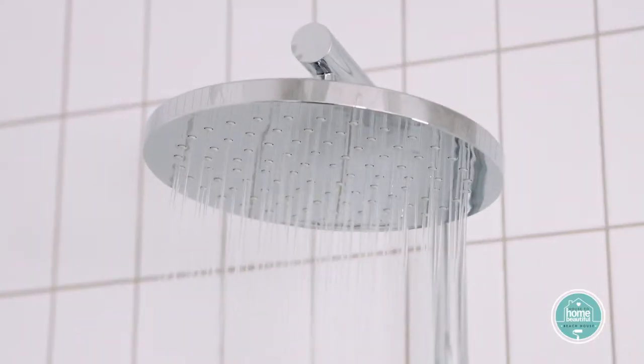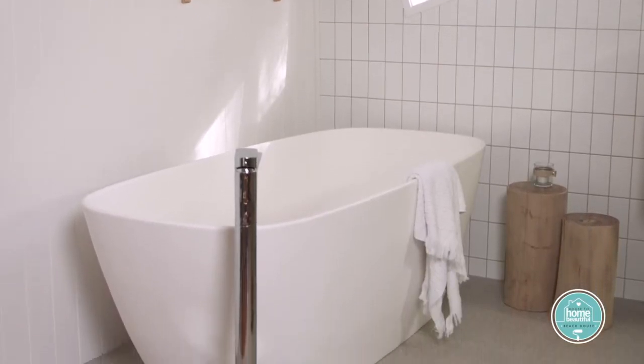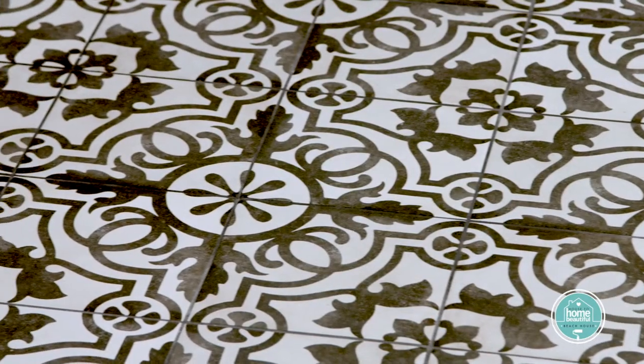In my master bathroom we went with these chrome Coroma taps and streamlined bathroom basin, because it suggests the kind of barefoot, natural, earthy feel that we're going for up here. The slim profile doesn't take up too much room, so it makes the space feel bigger. Whereas in my family bathroom, I'd found some tiles that added a nice Moroccan touch.